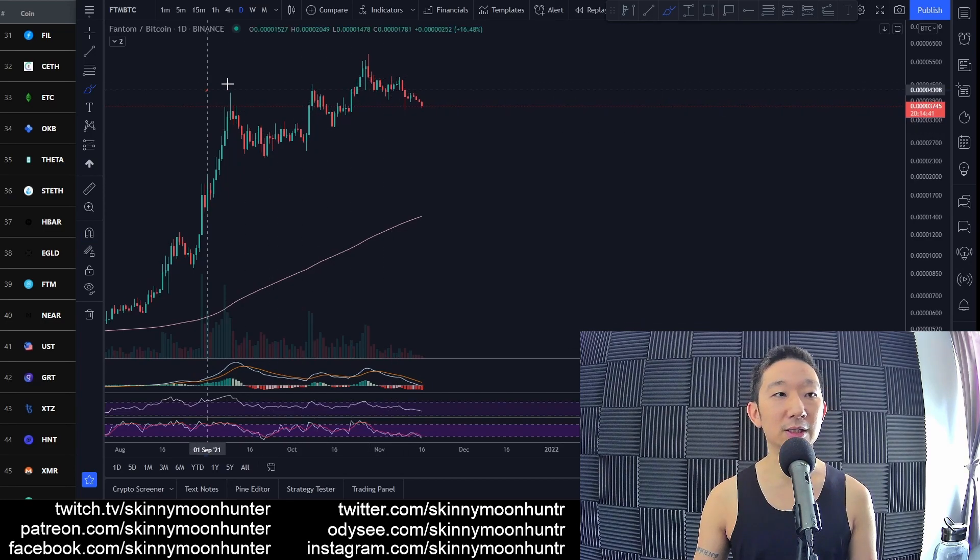Yeah, it might look like a double bearish divergence to us. We have a series of higher highs on price, but it's a lower high on the MACD and a lower high on the RSI. So there could be a reversal in the cards for Phantom against BTC.